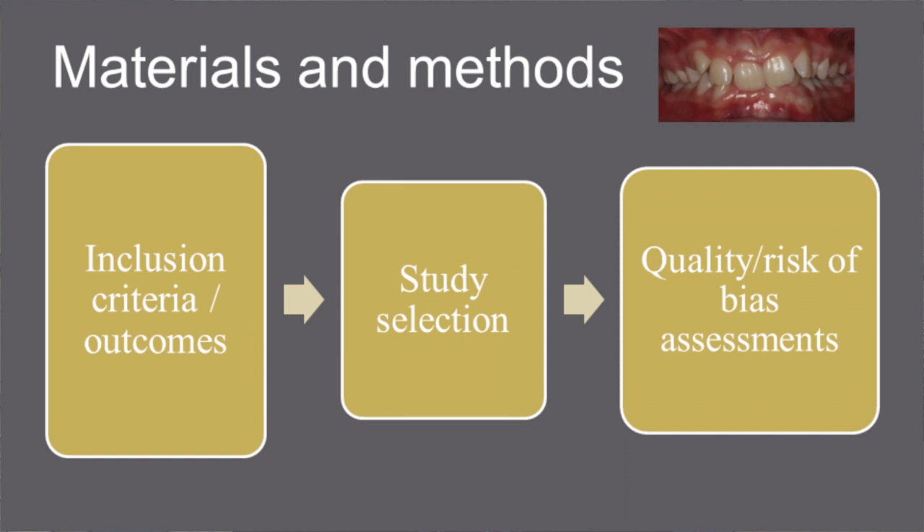Our inclusion criteria were studies with 20 or more Class II Division II subjects where comparisons were made with an untreated or another Class II Division II group or neither.